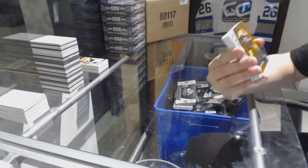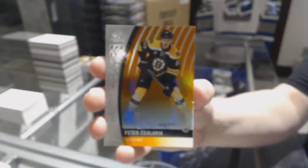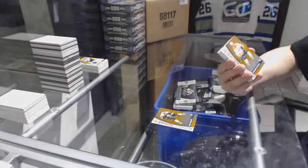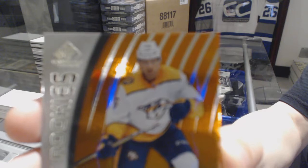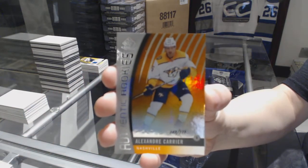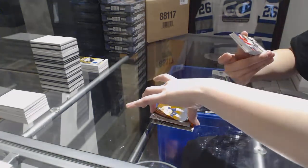We've got an orange rookie numbered to 113 of Peter Solarek for the Boston Bruins. An orange rookie numbered to 115 for the Nashville Predators, Alexander Carrier. Very nice.